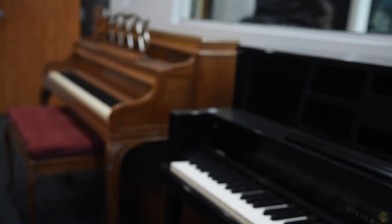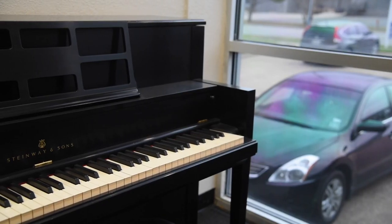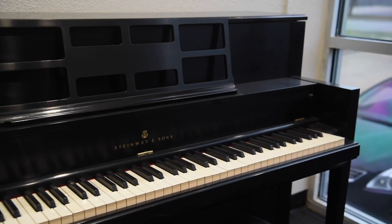We also have a Louis the 15th console piano and we have a Steinway in ebony in quite a real contemporary design.